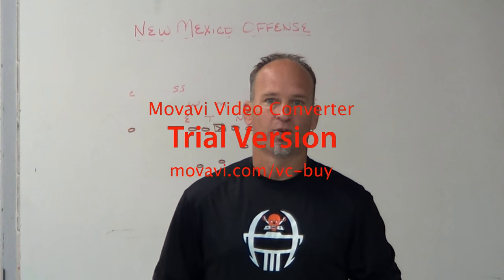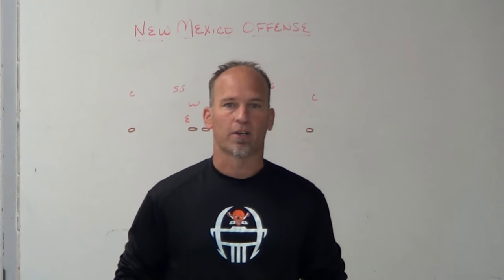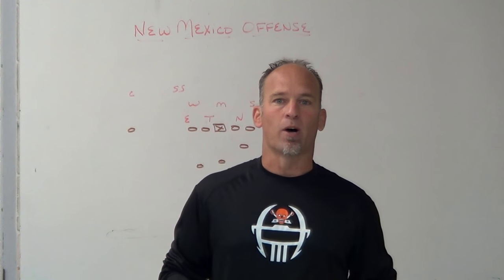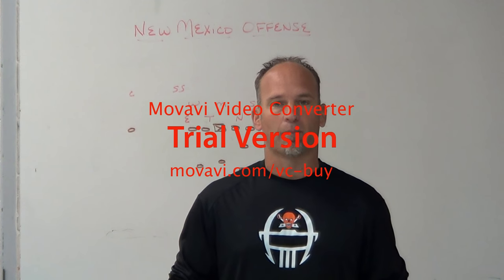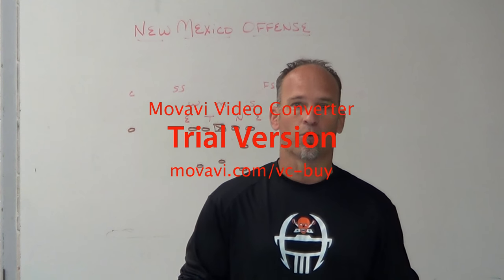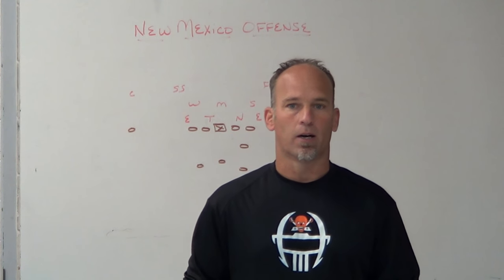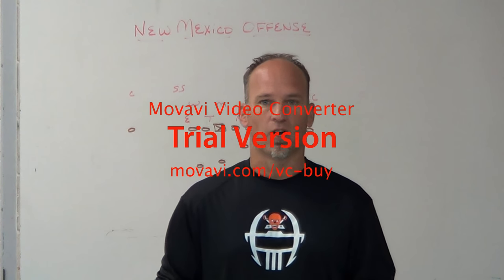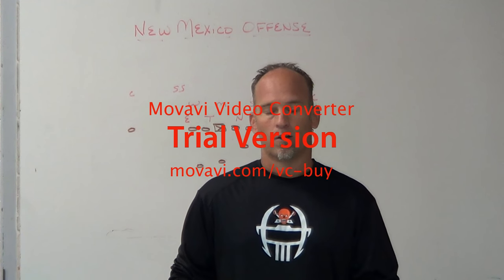Hey, what's up guys? It's Coach Mack, PlayFastFootball.blogspot.com. Today I want to take a look at New Mexico on offense and some of the things they've been doing with their three-back triple option stuff, which is more of a shotgun triple option, spread triple option, zone option type stuff. It's done from true shotgun depth and, in my opinion, with a little bit more zone principles.